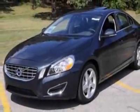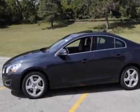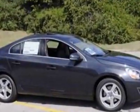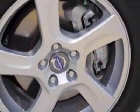This S60 boasts a 2.5 liter engine and has a 6-speed Geartronic transmission. Additional options for this vehicle include power driver's seat, auxiliary audio input, climate control, driver airbag, and Bluetooth.